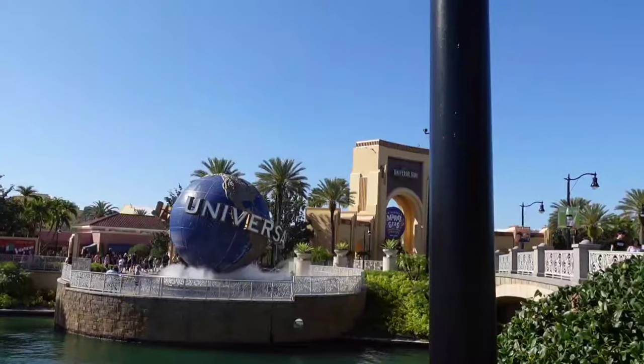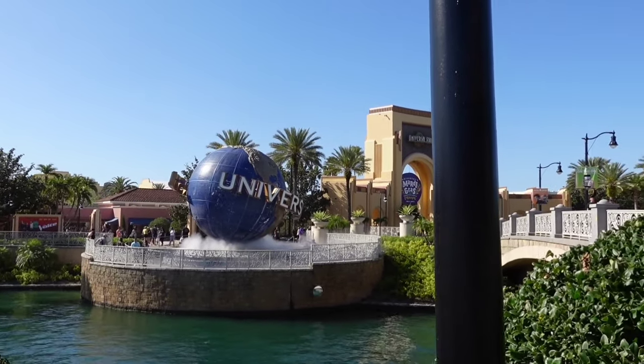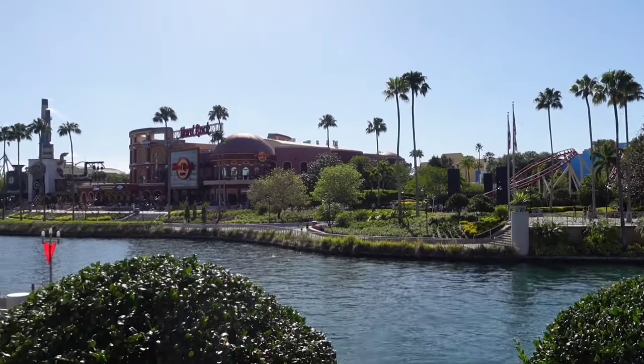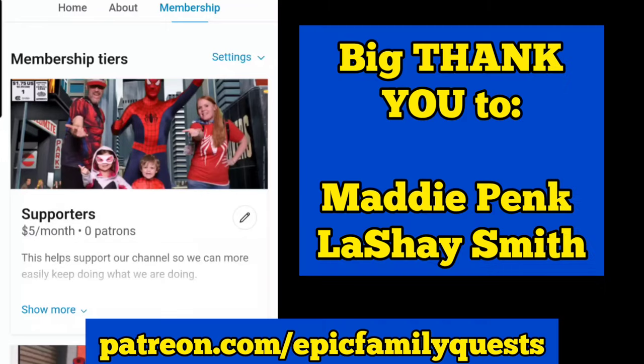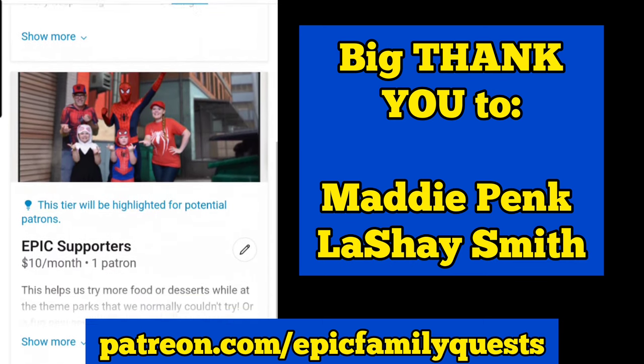I hope this video was helpful for you to plan your trip at Universal Studios Florida. Check out our All the Food Islands of Adventure video, because that is Universal's second park and there is so much to eat there too. This video took over two years to complete all these restaurants, so I appreciate you watching. A big thank you to Maddie and Lyshae for helping support our channel.